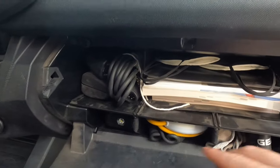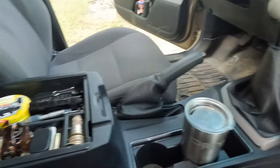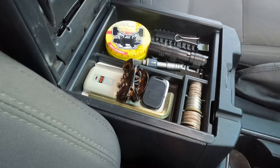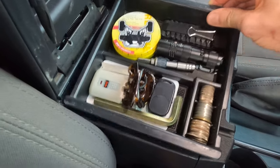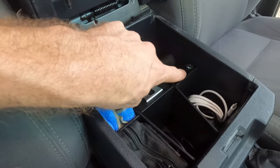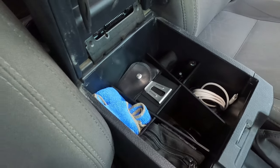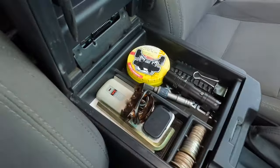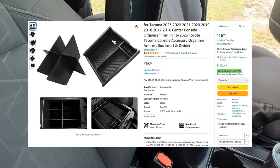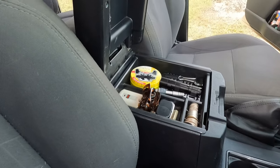To organize things and keep items segregated and make better use of the space, I've got a little tray that holds coins and divides the space, providing an additional area to store things. There's also another divider to help segregate items and keep things organized. These are nice, cheap additions that can be added to any truck or vehicle and provide a lot of practicality — as you can see, they allow you to store a lot more things in those areas.